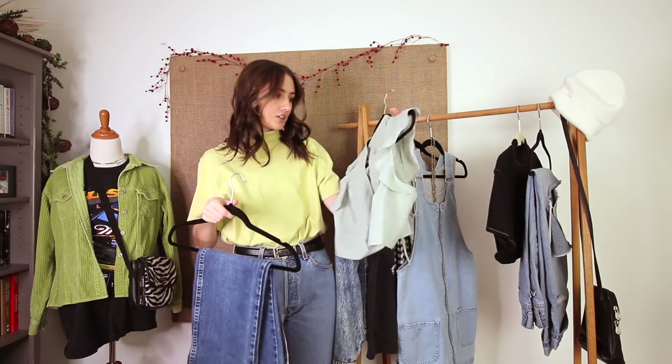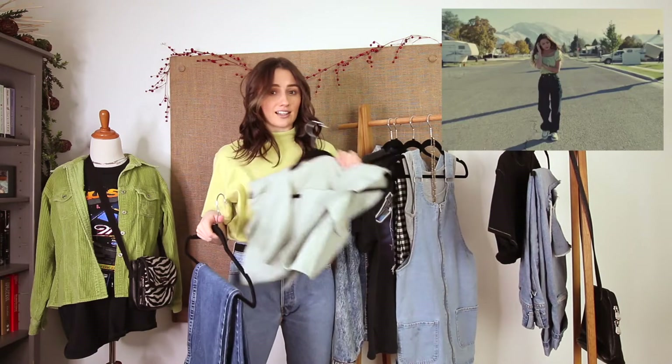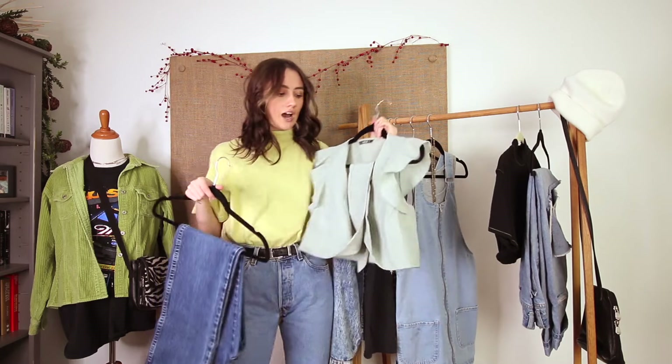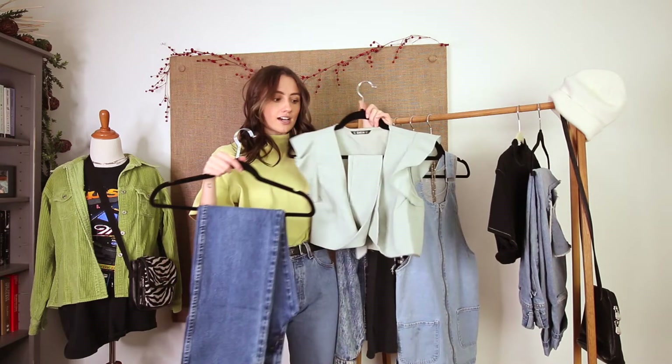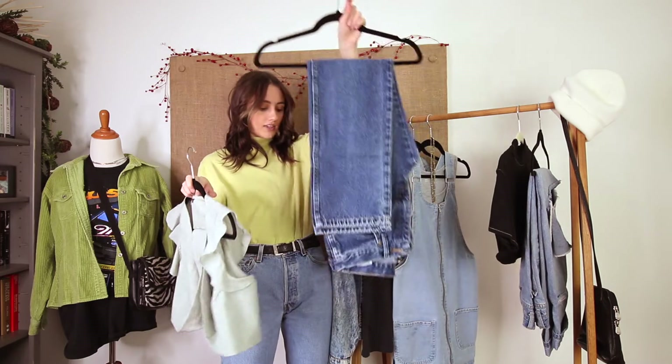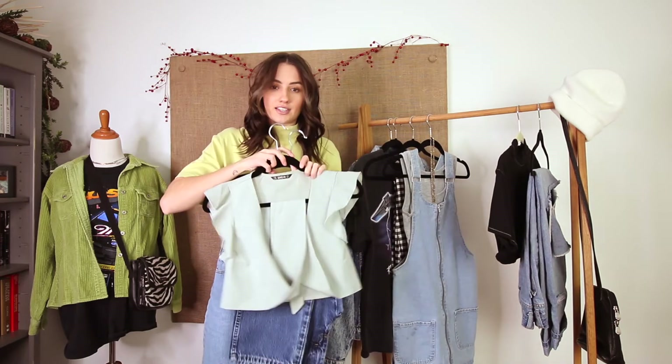Next up we have this green shirt — so cute and it looks a lot like Olivia's from her video. Hers is a little more ruched in the top and this is more of a flowy tie top, but it fits perfectly. She's wearing some baggy dark denim jeans; I don't have super baggy ones like hers but I decided to go with these, and I'll be wearing the sneakers with this look as well.